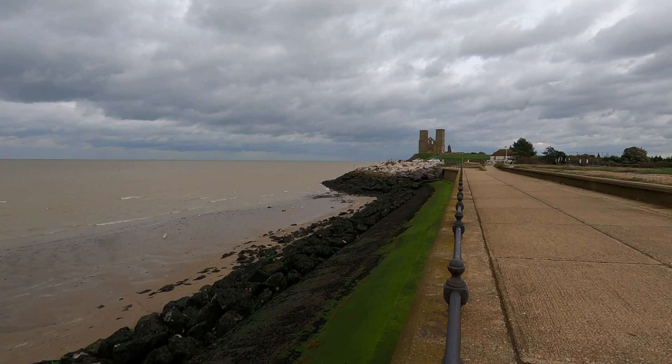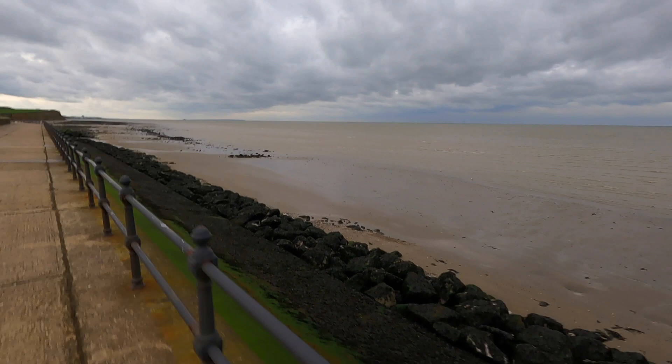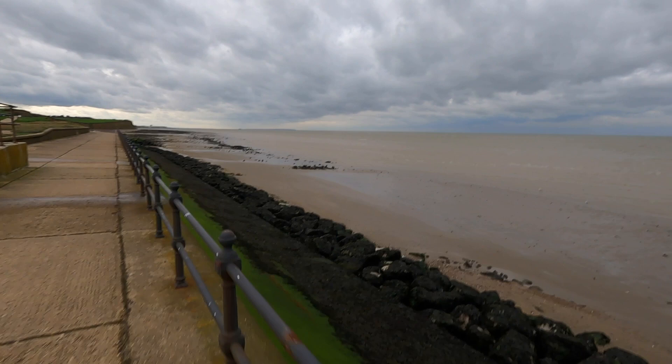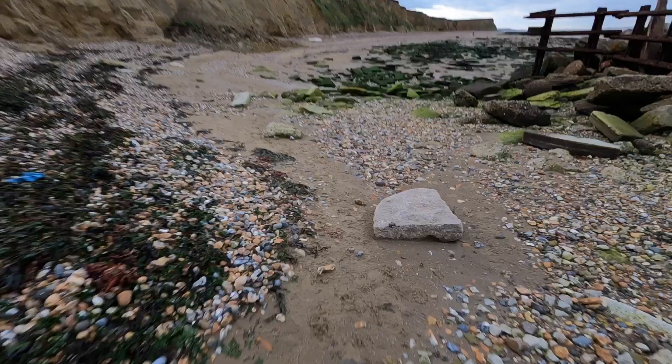There are the Reculver Towers over there. I'm just walking along this promenade walkway along the beach — the tide is out. I'm thinking there are some rocks down here I can maybe use as a bit of foreground if I can get down there. Like I said, I'm planning to do some black and white long exposure photography and see if I can come up with something interesting — something fairly minimalist. I've got a 3-stop and a 10-stop ND filter with me.